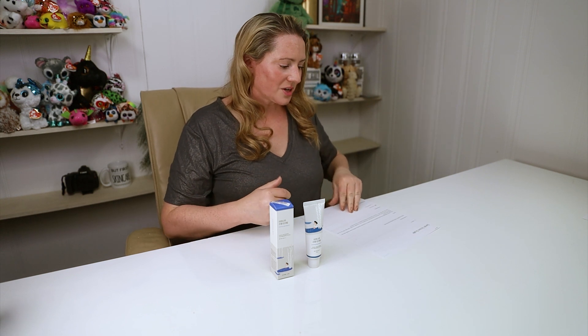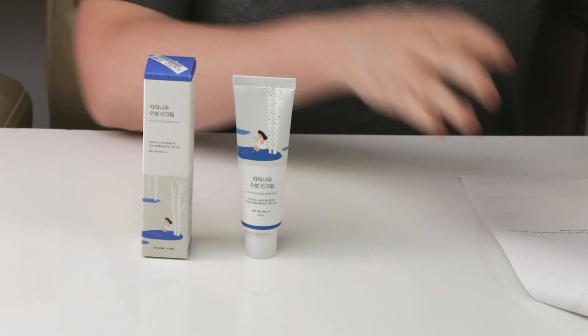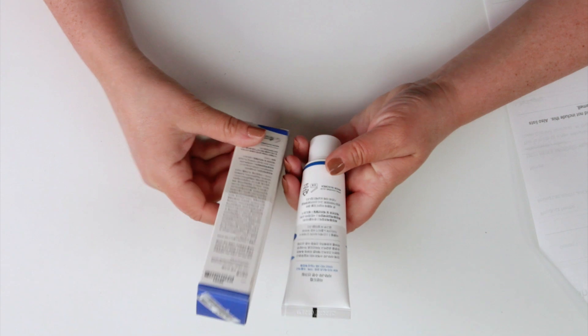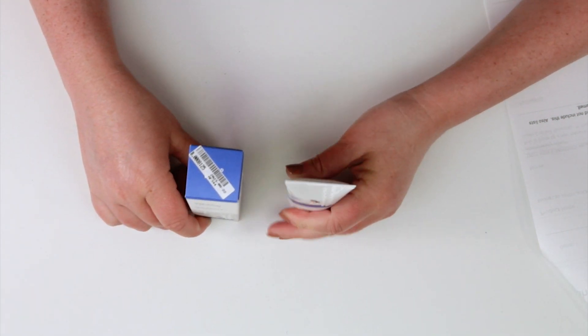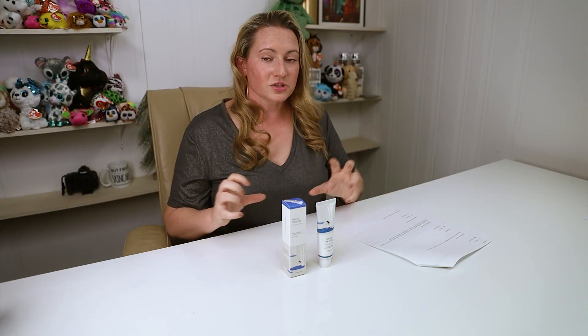For packaging, no issues with the squeeze tube — very easy to apply. I wish some of it were in English, but it's almost entirely in Korean. In terms of denatured alcohol, it contains butyl alcohol as the second-to-last ingredient, so I'm confident this won't be an issue for almost every single person — the amount is very small.